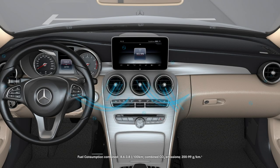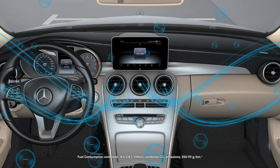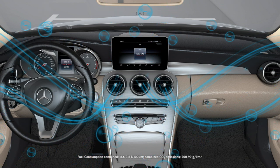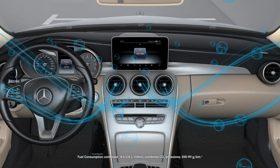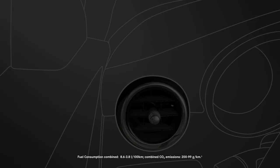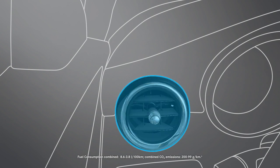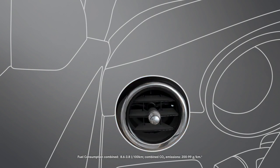The ionizing function cleans and pleasantly refreshes the air in the vehicle interior. This process is completely odor-free and as such cannot actually be directly perceived. When the ionizing function is activated, ensure that the side air vents on the driver's side of the vehicle are open.